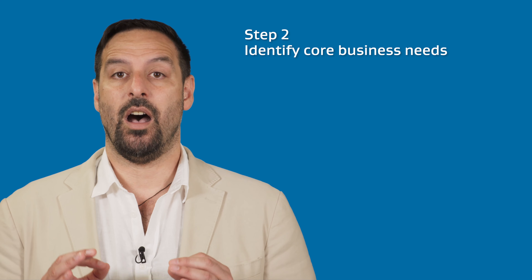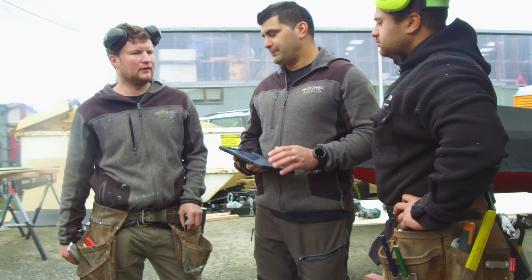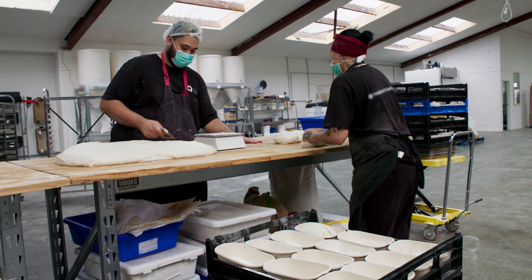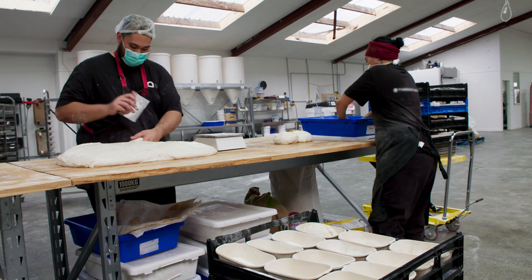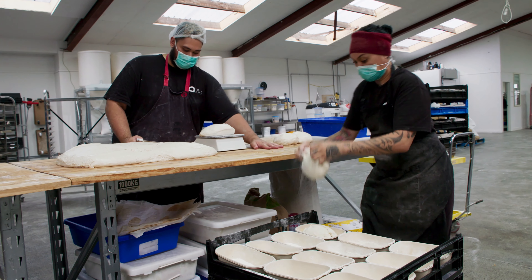Step 2: Identify core business needs. The easiest way to do this is to put some scenarios to your team. These can range from the simple — if you are a bakery, discuss what do we do if you come in one morning and the oven doesn't work — to the more complicated: what do we do if there's a fire in our building and everything is damaged?